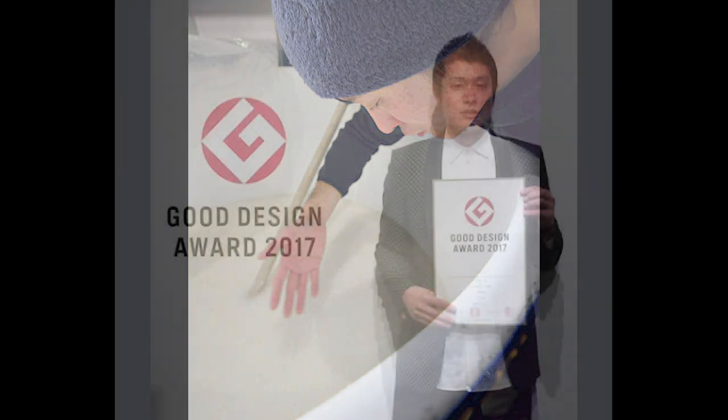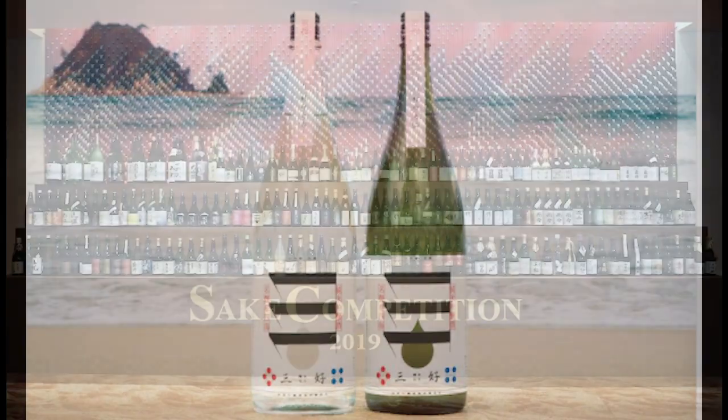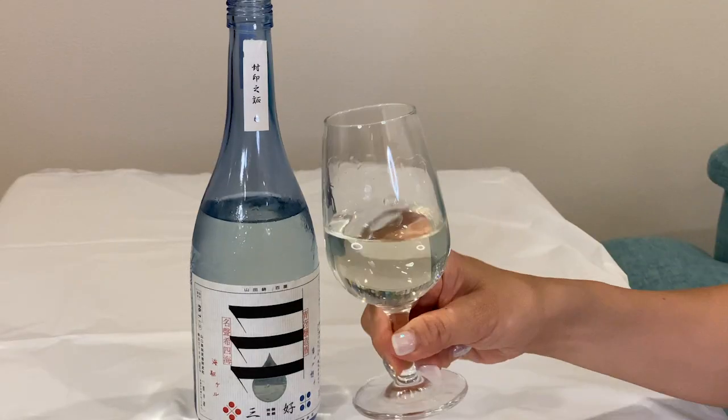He won seventh place for the good label design award at the Sake Competition 2017. In 2019, Miyoshi Blue won the silver award in the junmai category at the Sake Competition. Now let's have a tasting. The color is a slight yellow, like a lemon.